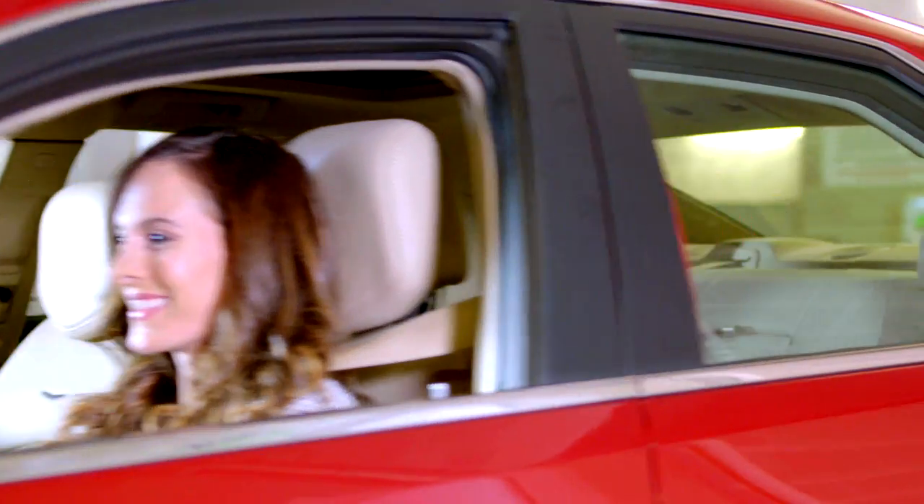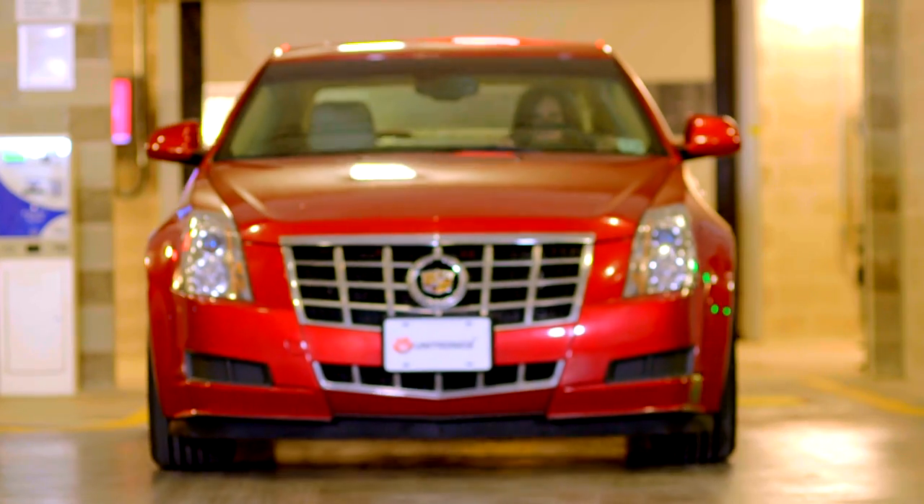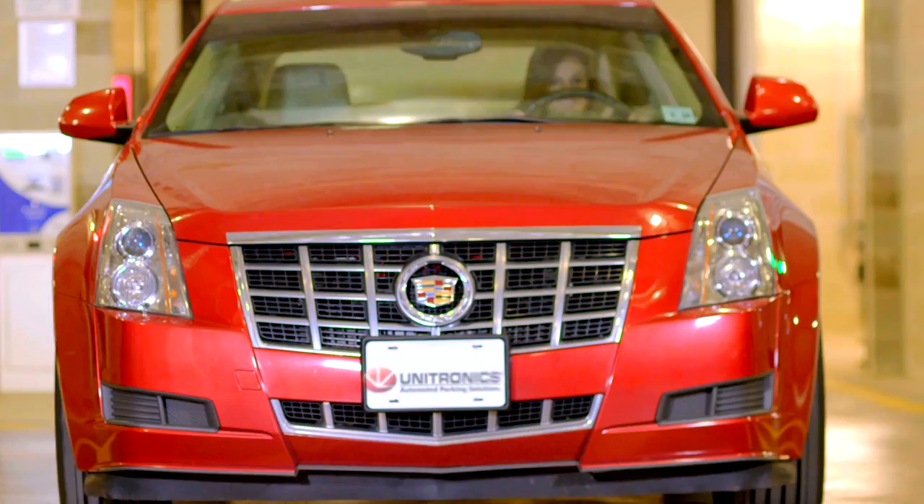Unitronic Systems is leading the way in providing the best automated parking solutions for your specific project. Deliver the luxury of stress-free parking to your clients today.